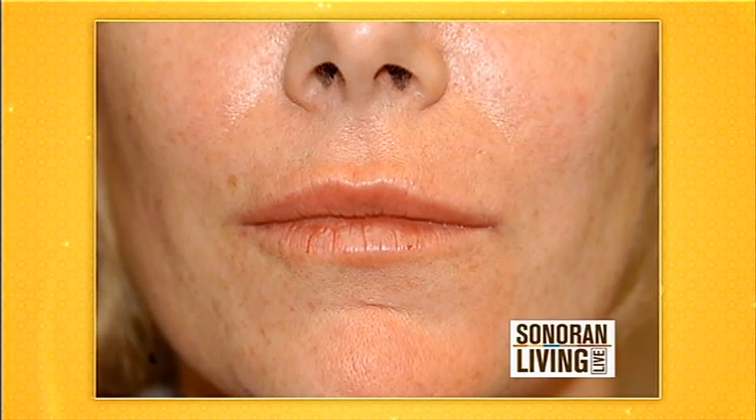Likewise, with fillers, the woman that we just saw had relatively thin lips. We like to plump up the lips, but we don't want people to look like a duck — we want them to look natural. The idea is to plump up the border of the lip, maybe less the red lip than the border of the white and red lip.